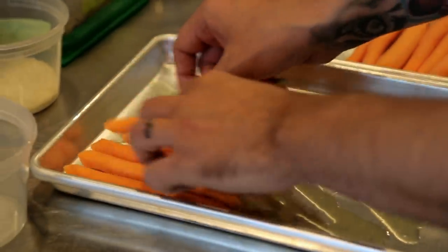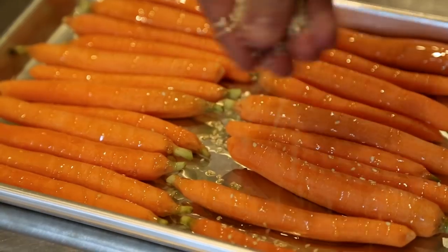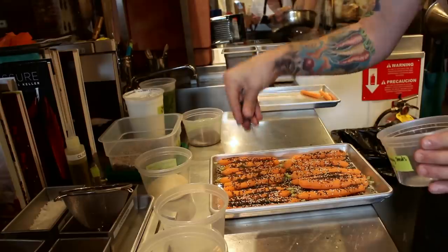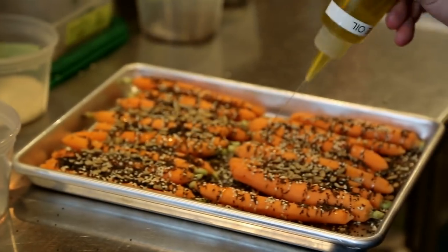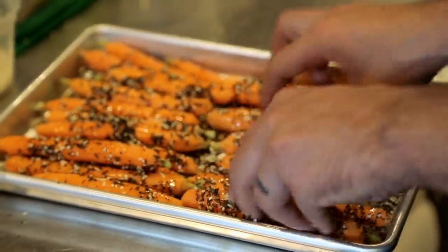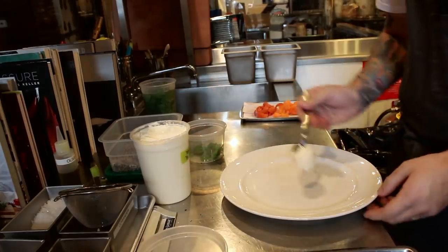We're going to start with our baby carrots, which we've just peeled and cleaned. We get those onto a tray with a little bit of olive oil, and then we'll start sprinkling the carrots with all of our different seeds and spices — sesame seeds, caraway seeds, poppy seeds, and sunflower seeds. Then I go back with a little bit more olive oil and a little bit of flaked sea salt, bring that all together, make sure everything's coated, and then we'll put this in the oven at 350 degrees for about 45 minutes, just until they're tender.